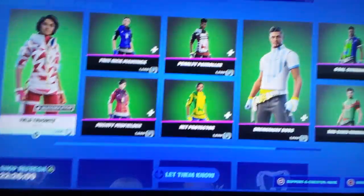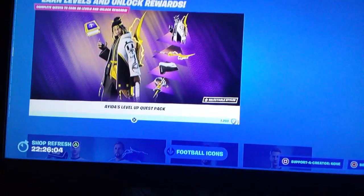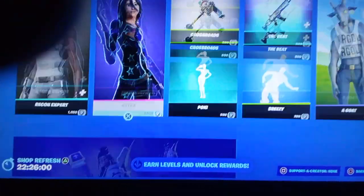The soccer skins are here, because, you know, the World Cup. Go Team USA. More soccer skins. I got that. What? Level pack.